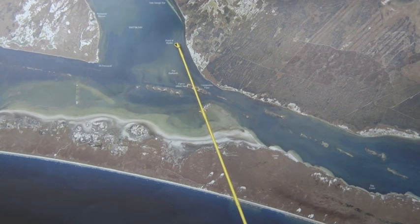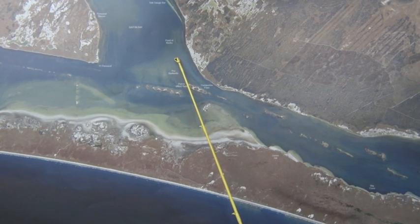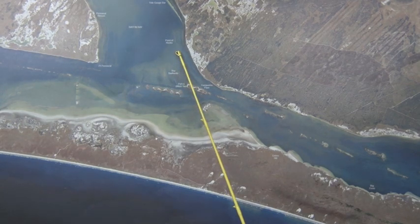Right over here, point of rocks, all the way into the Badlands, there's some good redfish scattered through here. Also some really nice trout starting to come out of here. Get out of the boat, start wade fishing — topwaters, soft plastics working really good.